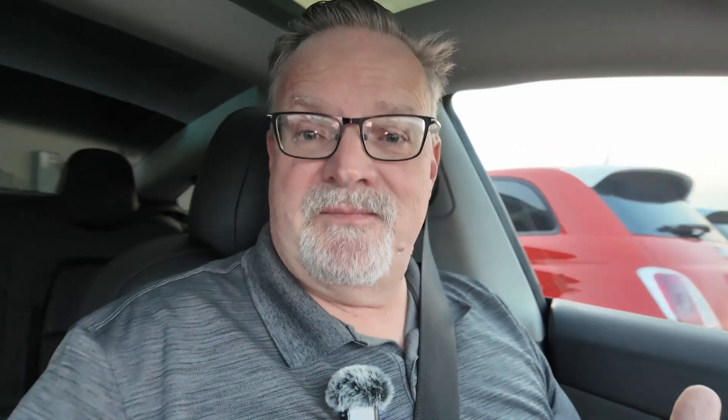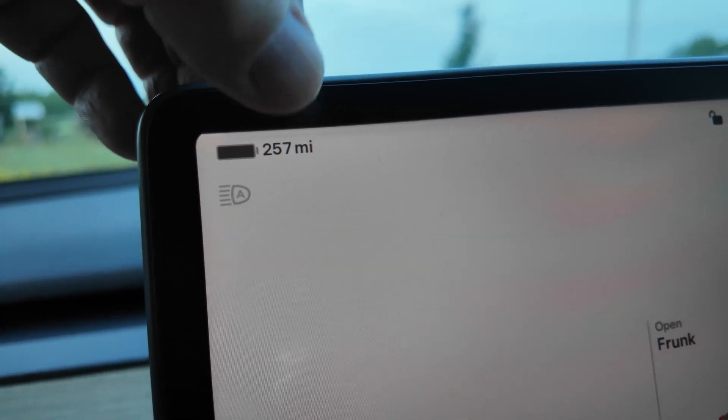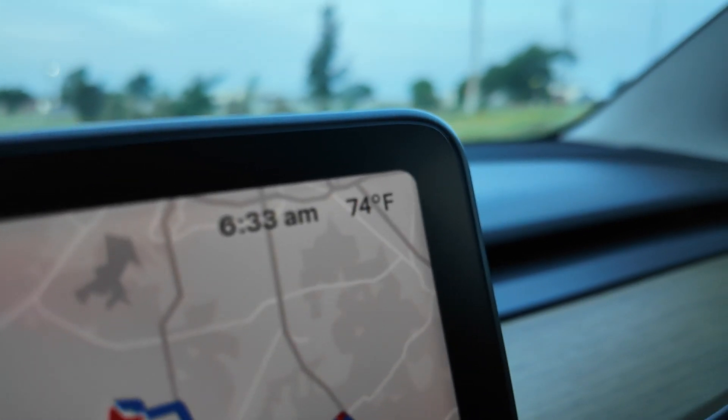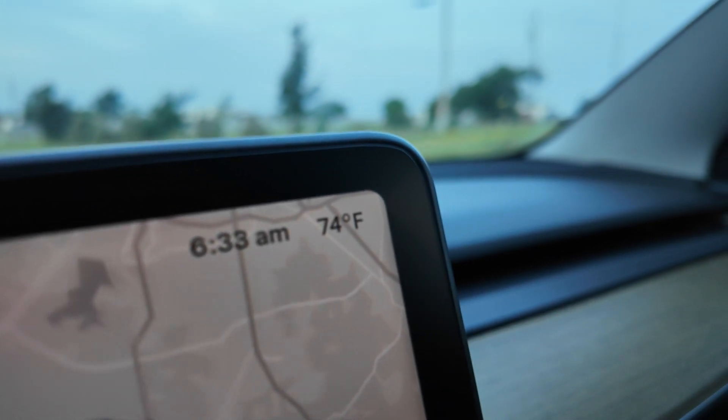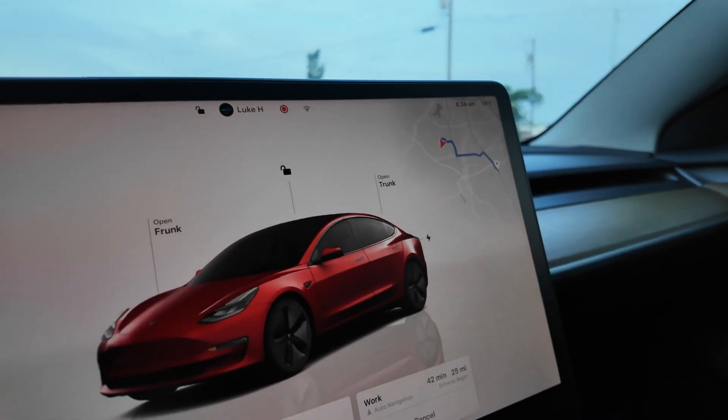I'm going to start off with a review of the stats. We're at 100% state of charge, showing 257 miles of projected range, just like yesterday. Everything on the trip card is zeroed out. The car is showing it's currently 74 degrees. My watch says 73, which is the temperature it was when I got to work yesterday. I'm going to follow the exact same route, except I won't have FSD engaged, and I'll give you the full report in just a little bit.